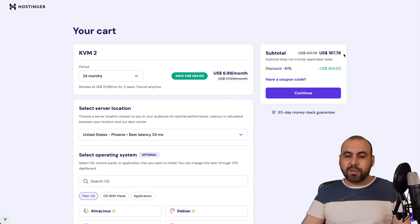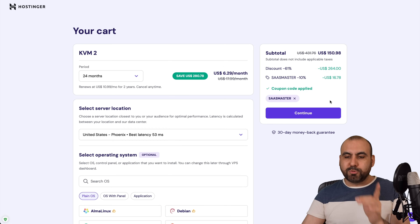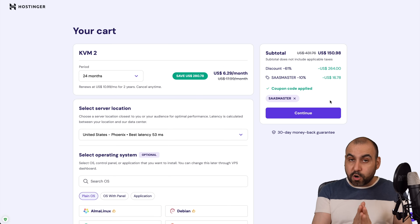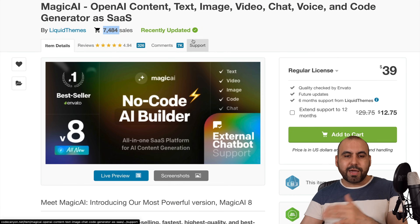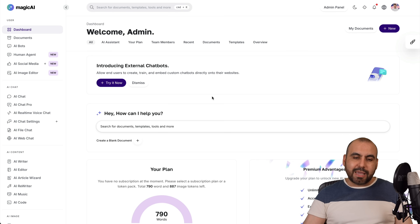Over here, this is the total currently for two years. But if you click on 'have a coupon code' and type in my code or paste it in, the price is going to drop to $150.98. So use my coupon code if you plan to grab a VPS plan here on Hostinger. All right, so back to Magic AI — as I mentioned before, once you buy this, you'll get access to the platform called Magic AI.